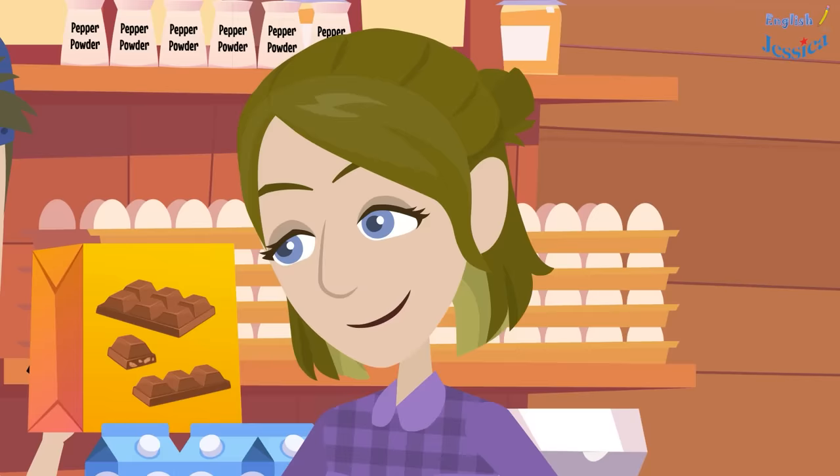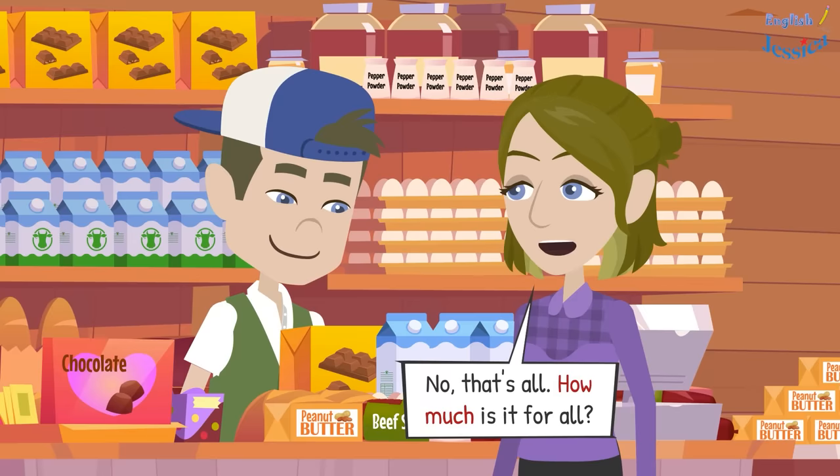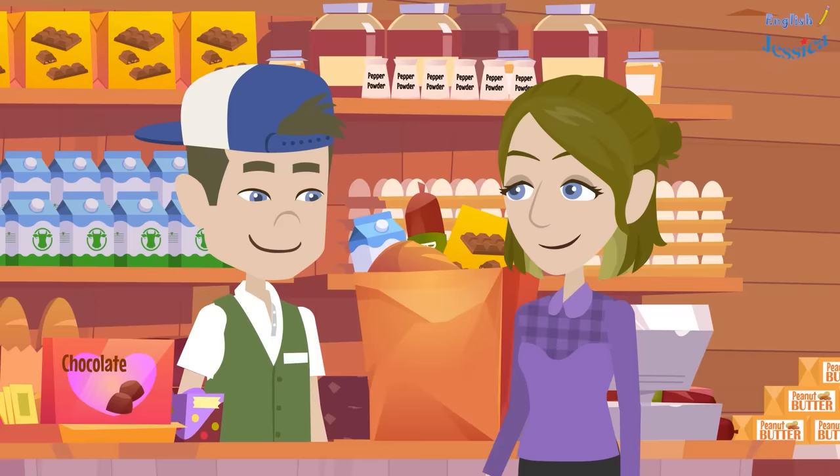It's $12. Well then I will take the smaller one. Okay, anything else that you like? No, that's all. How much is it for all? It's $59 and 70 cents. Do you need a bag? Yes I do. Then $60 please.